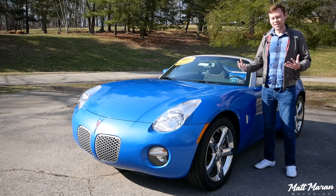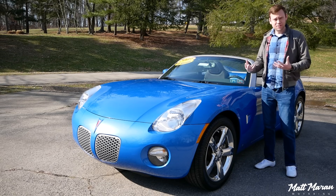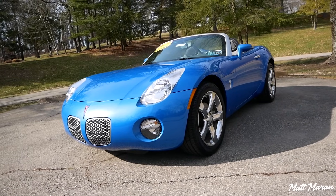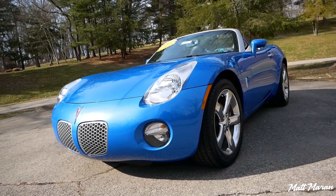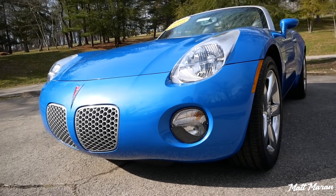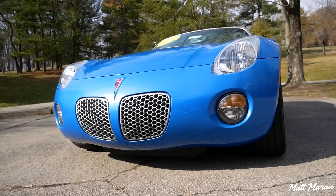I just love the styling on it. They went so bold — it looks really close to the concept car that debuted a few years earlier. Look at that grille; it's how low it is and the curvature to the front nose there is so bold.